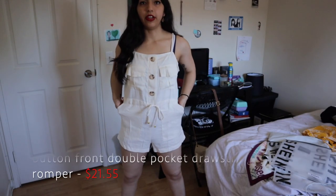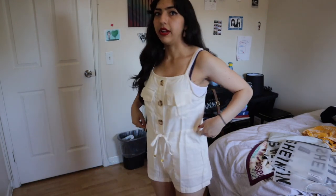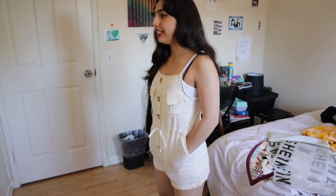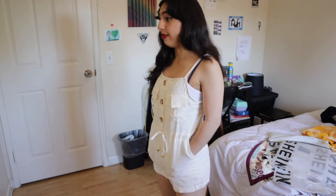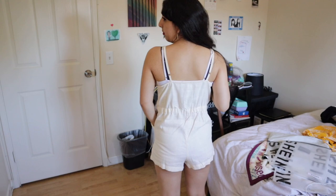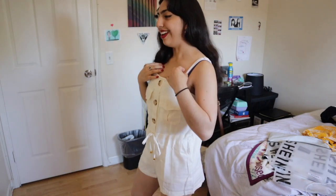This next outfit is another romper. I went ahead and put on a spaghetti strap underneath because this one is actually very see-through — I want to be comfortable but also a little covered up. It's this white little romper, also an extra small. It's pretty different, not really something I would wear normally, but I really like it. It's very comfy and I love that it has pockets. The back is pretty simple — most of the cuteness is on the front. I'm gonna give this one a 9 out of 10.